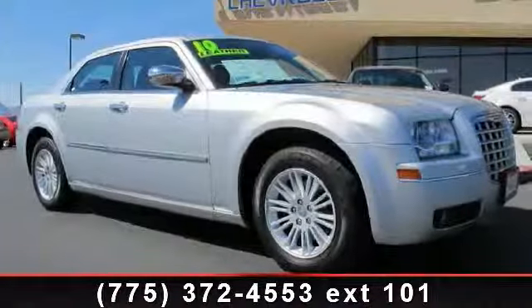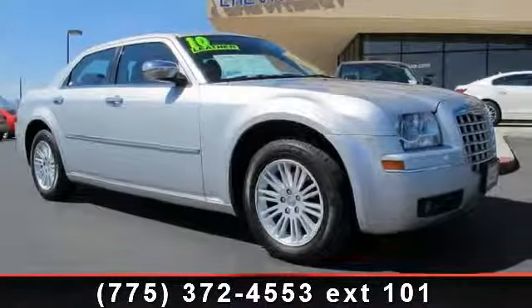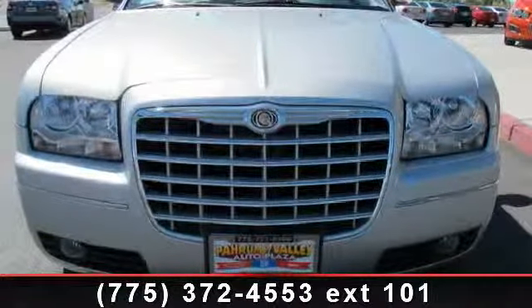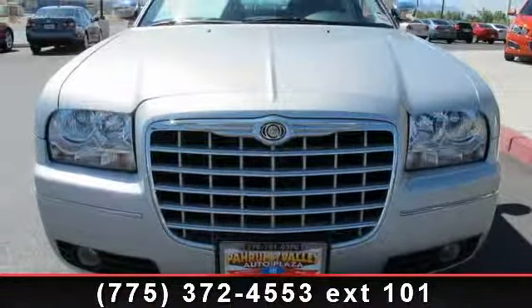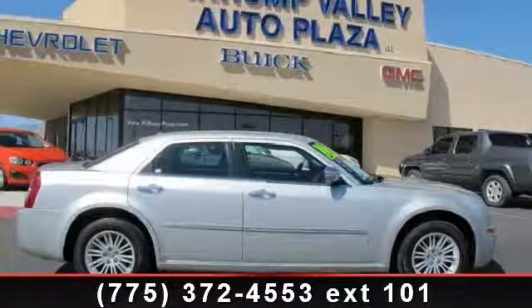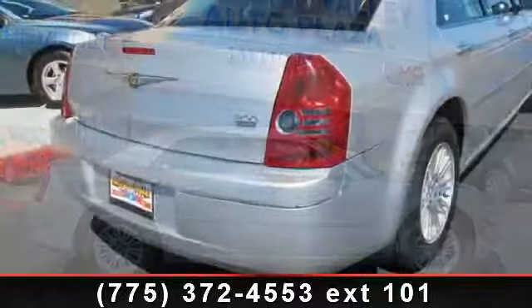Imagine yourself in this 2010 Chrysler 300 Signature. If you are looking for an automobile with great features, look no further. This vehicle comes with a reliable six-cylinder engine connected to a smooth-shifting automatic transmission. Enjoy these notable features.